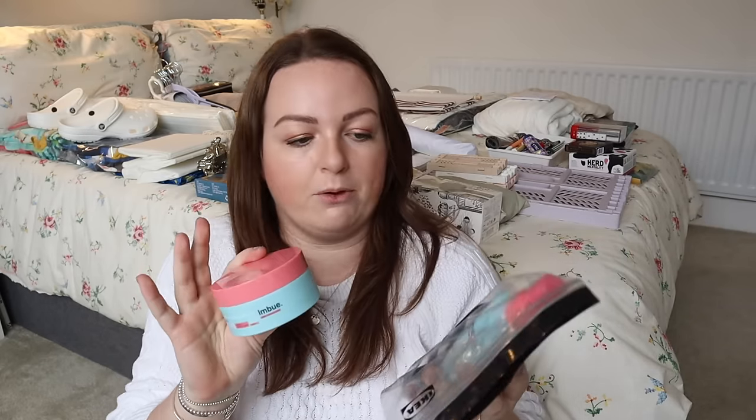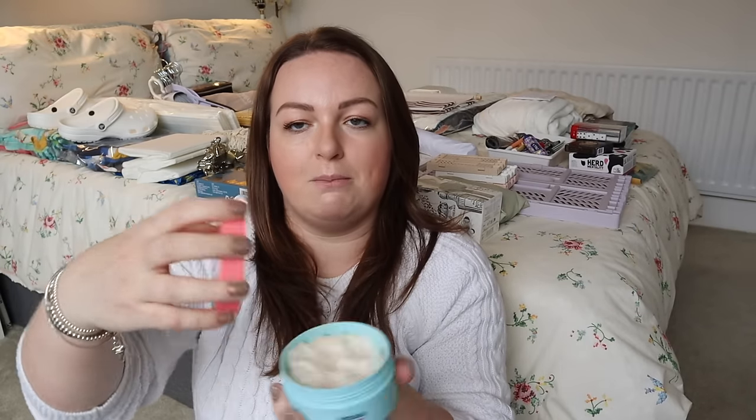For shampoo and conditioner I use Function of Beauty — I've done so for almost four years now and I have a personalised formula because I have some allergies to fragrances. Benji is going to get his own shampoo when we get to New Zealand. I've also got my Imbue curly hair products — the Curl Conditioning Leave-In Spray and the matching cream gel, which is what I use on my curly hair.